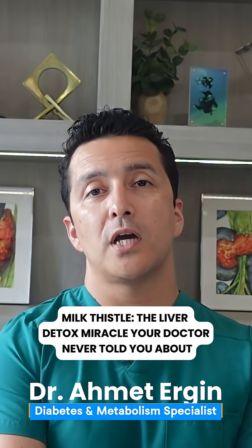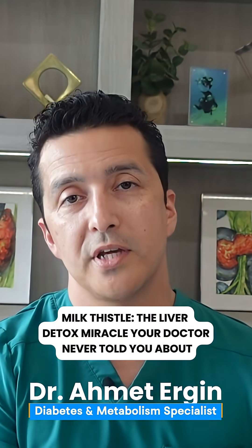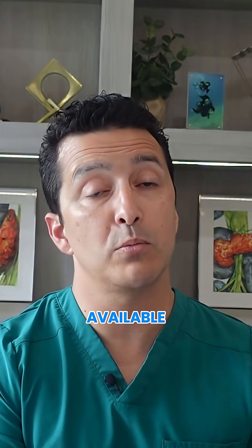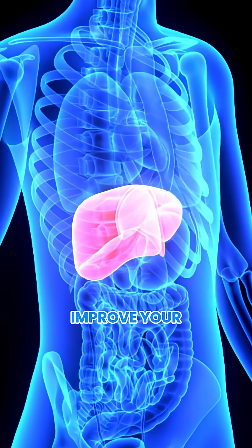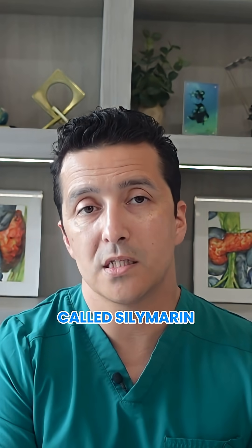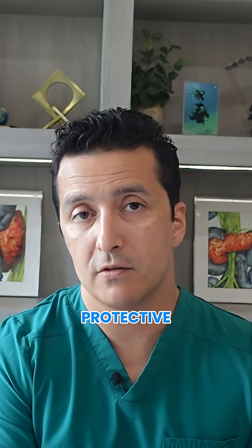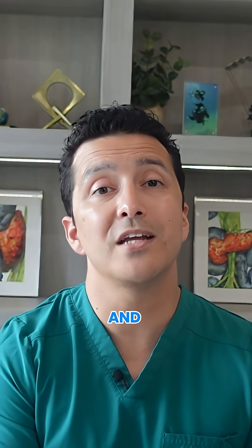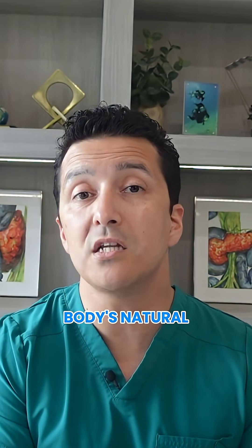Hey there, I'm Dr. Ergen, an endocrinologist in Port St. Lucie, Florida. Today I want to talk to you about milk thistle, one of the most powerful liver-supporting supplements available and something that could dramatically improve your liver health. Milk thistle contains a compound called silymarin, which is incredibly protective for your liver. It helps regenerate liver cells, reduces inflammation, and supports your body's natural detox systems.